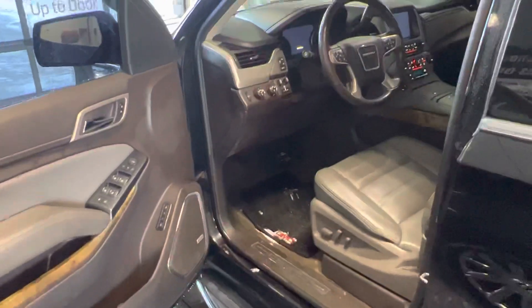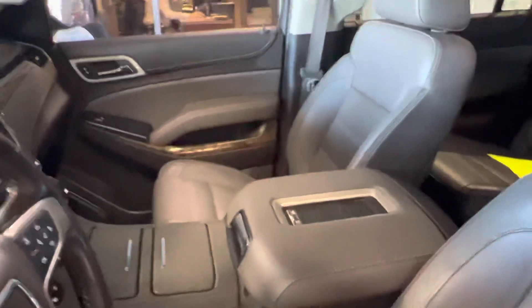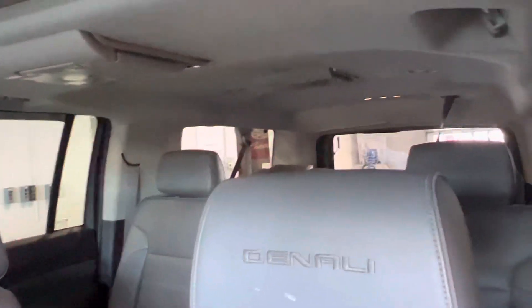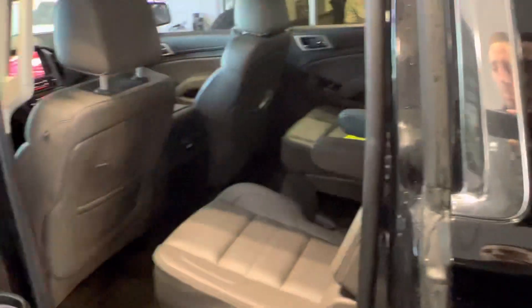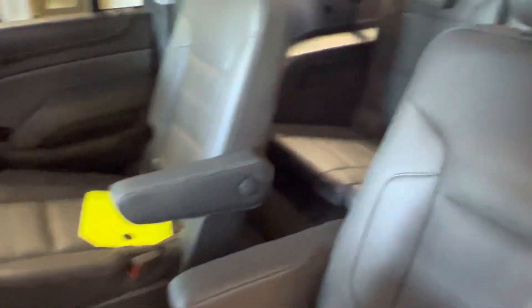It's in good shape on the interior as well as the exterior. Very well loaded — heated and cooled seats. You can see the Denali stitching in the headrest. DVD systems in the second and third row. It does come with all weather mats as well. It's in this nice dark gray interior.